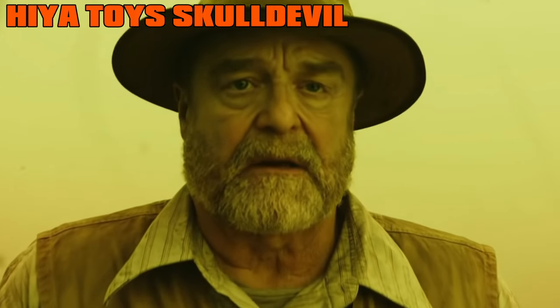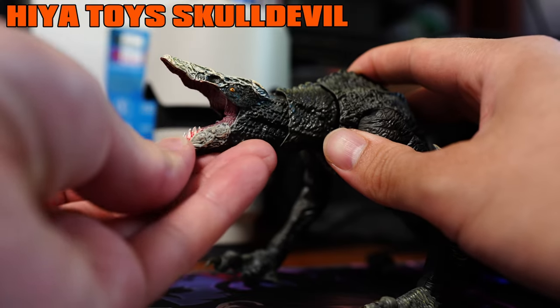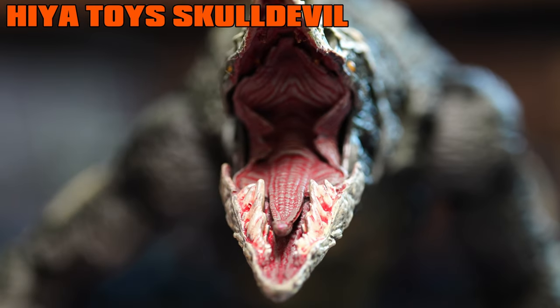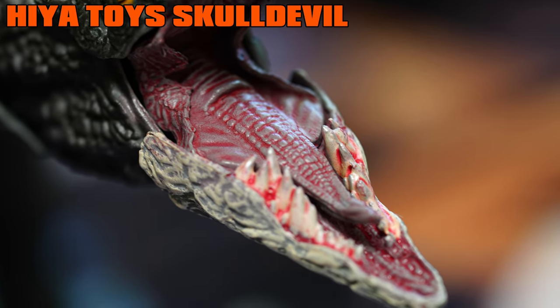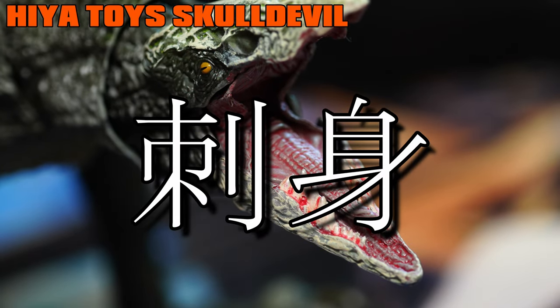And by pulling both jaws apart we see the inner mouth in its full glory. When looking into it, they are overly detailed as well as being applied with a disgusting amount of pink, flesh-like paint job that while may look disgusting to most eyes, to the Japanese is called sashimi.